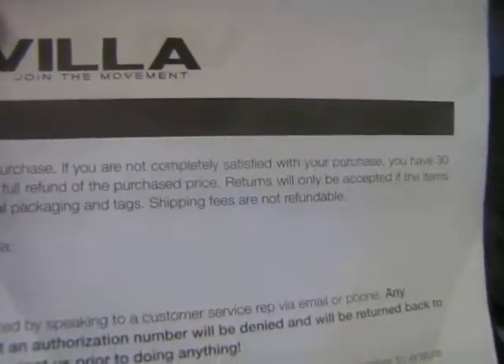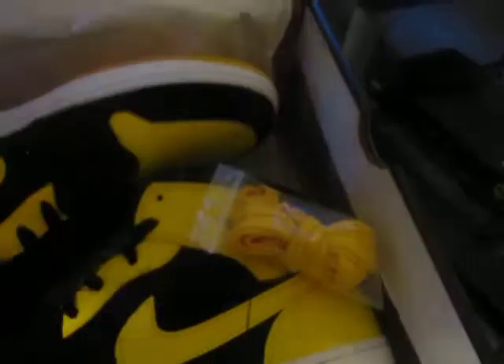Shout out to that website again — Villa, V-I-L-L-A. Shout out to Villa for these. Dope shoe.